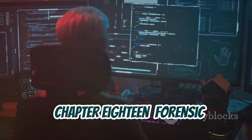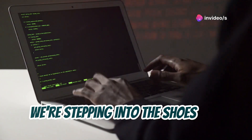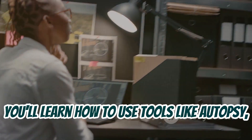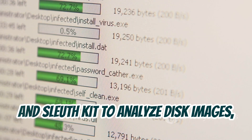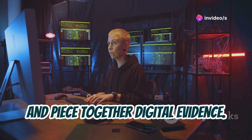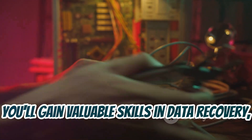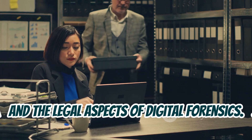Chapter 18: Forensic Investigation Toolkit. For this project, we're stepping into the shoes of a digital forensic investigator and building our own toolkit. You'll learn how to use tools like Autopsy, FTK, and SleuthKit to analyze disk images, recover deleted files, and piece together digital evidence. This is a challenging but incredibly rewarding project. You'll gain valuable skills in data recovery, evidence preservation, and the legal aspects of digital forensics.